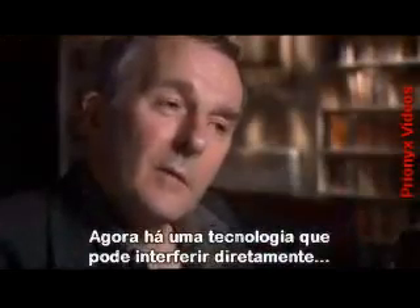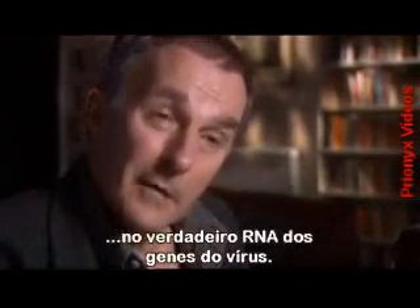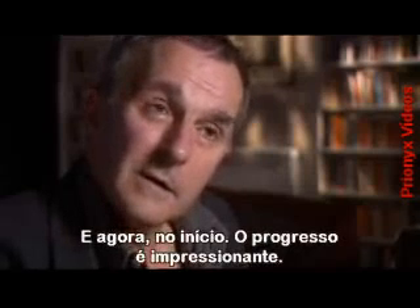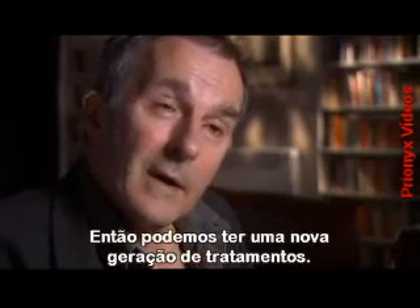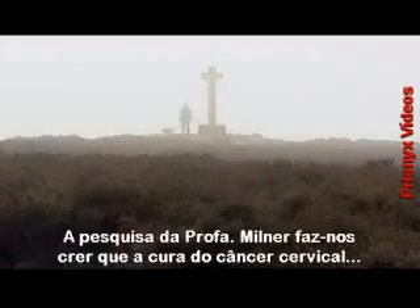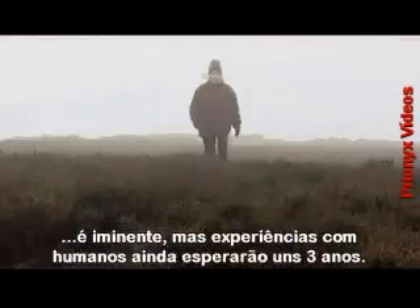Now we've got a technology which allows us to interfere directly with the actual RNA genes of the virus. And certainly in these early days, the progress has been quite remarkable. So what we might have is a new generation of medicines. From Professor Milner's research, you might think a cure for cervical cancer was imminent, but human trials are at least three years away.